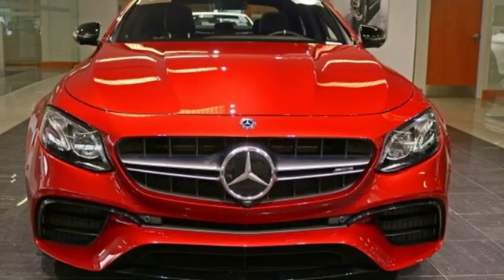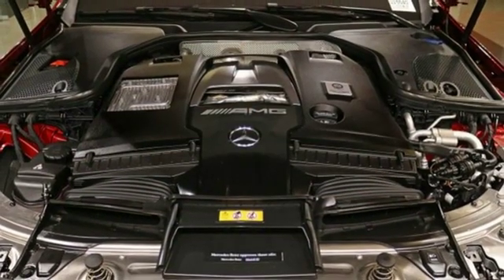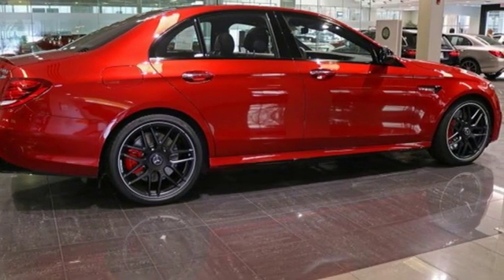Automatic transmission, first and second row express open and close sliding and tilting sunroof, height adjustable automatic with driver control suspension, and twin-turbo V8 engine.